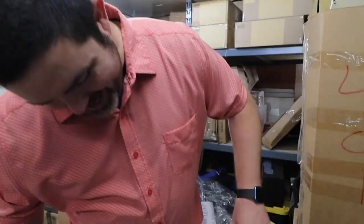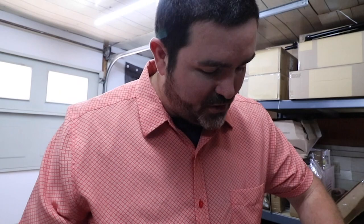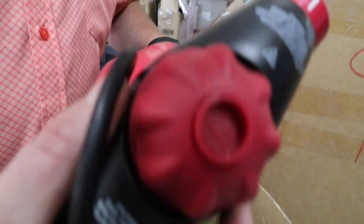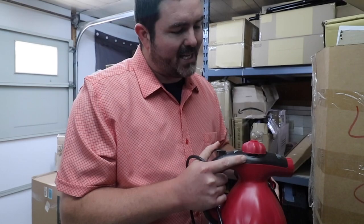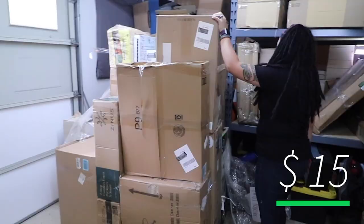It's a Bissell steam shot — one of those little steamers that steam clothes and such. It's got the hose. I've never seen one like this before; it's fancy. It's been used, and something that's going to have to be tested — put some water in there, then empty the water. A lot of work to make sure this is resale-ready. These are retailing brand new for $40. This one's been used, but if it's in working condition I think we can get $15 for it.